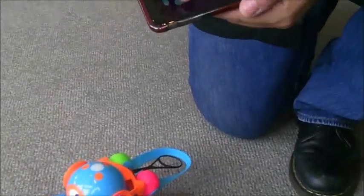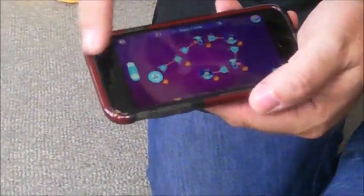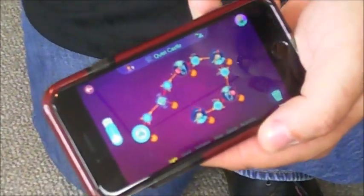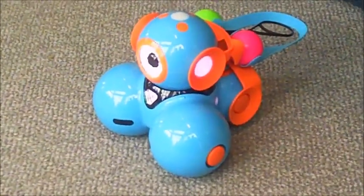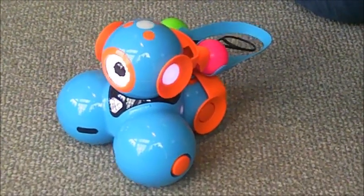The idea with Wonder is that literally things are as simple as connecting the dots. So here, what's going to happen is Dash is going to move forward a little bit, he's going to load, launch, and then he's going to load the other side and launch again. It's going to go in this little circle. Literally, this is just a string of little actions that kids can connect to do fun things.